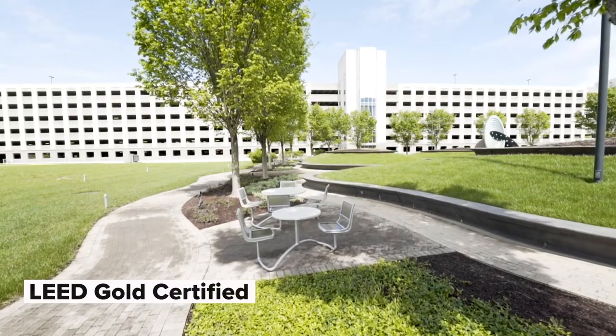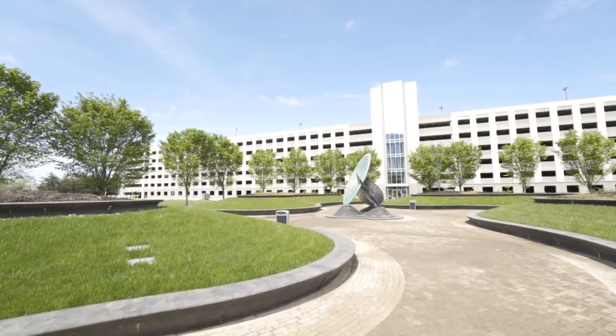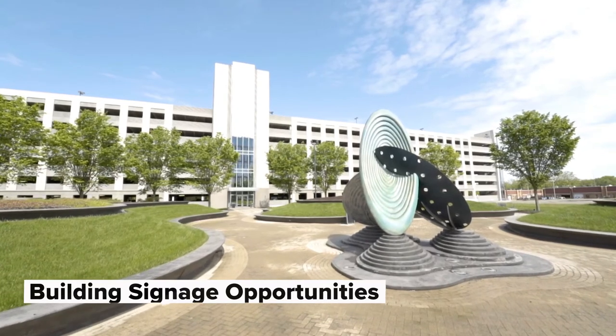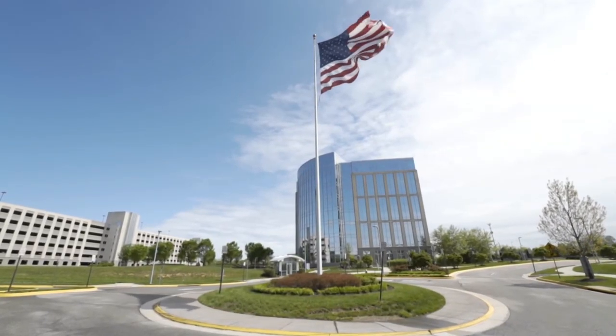A 2,400 space parking structure serves the current building and two to-be-built adjacent buildings. All of this is supported by an on-site property management team. Come see what Corporate Office Properties Trust can do for you.